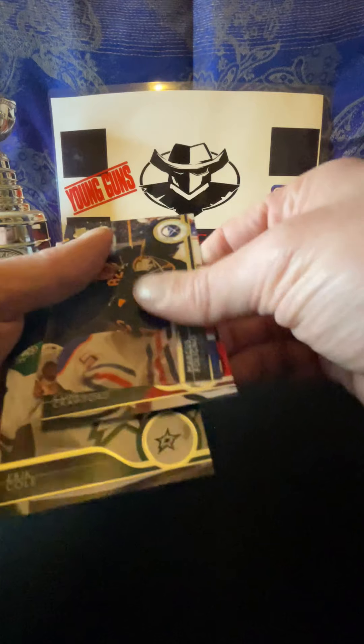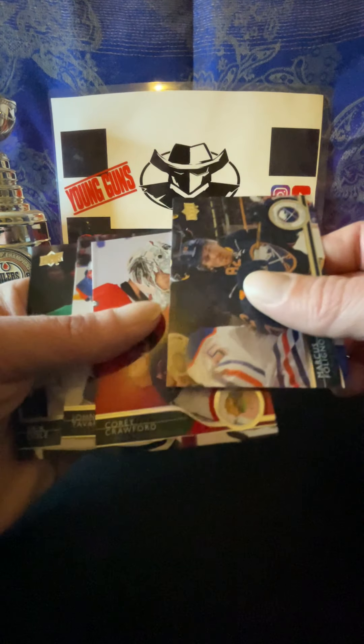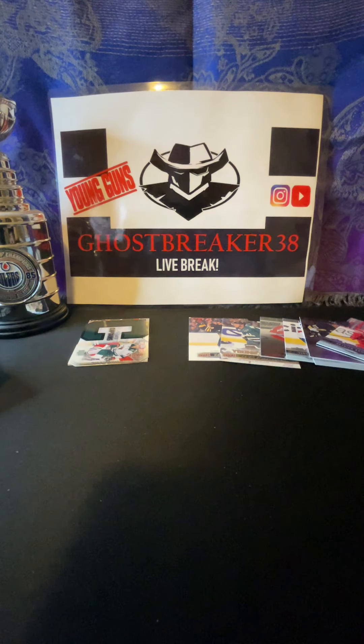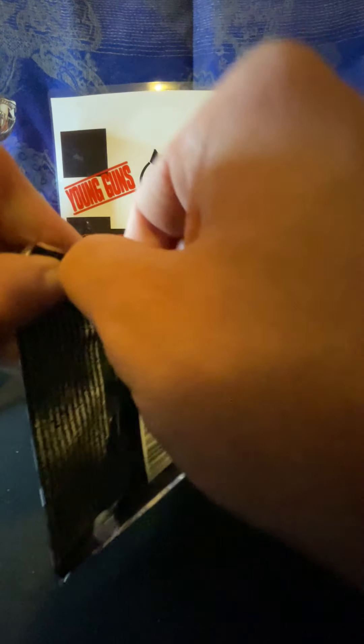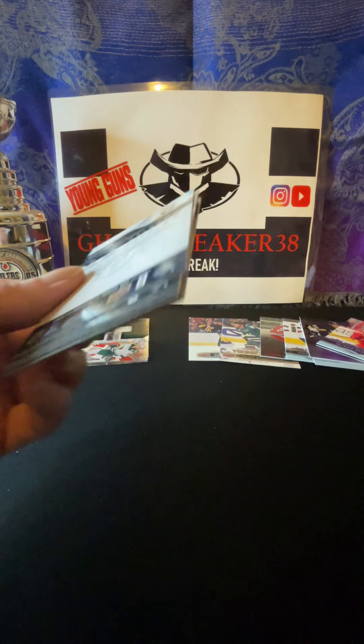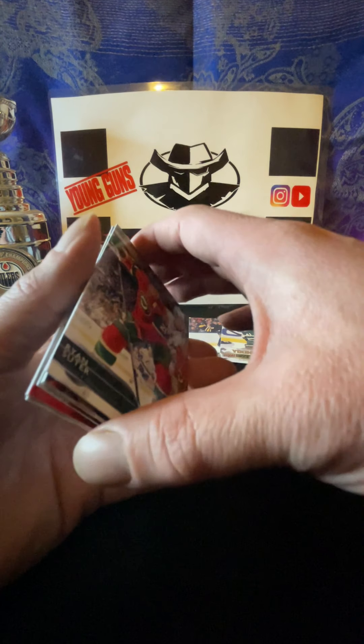Sticky one there - so we got Joe Pavelski, Slava Voynov, Vincent Lecavalier, Daniel Sedin, Jeff Skinner, Nick Foligno, Nino Niederreiter, Kyle Soder.